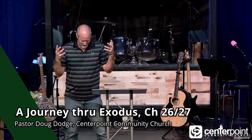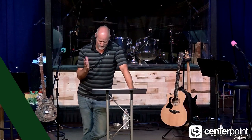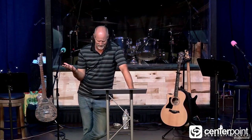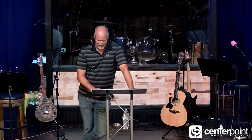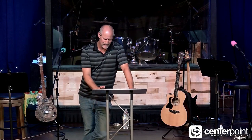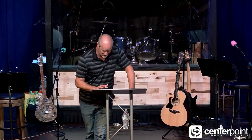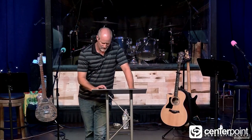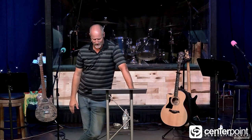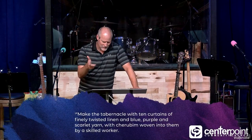I'm so stuck on the tabernacle. Of course that's where we are in scripture anyway, Exodus 26. It's about the tabernacle curtains. It's Exodus 26 and 27 that I'm going to read. So let me go through it first. We put God's Word first.